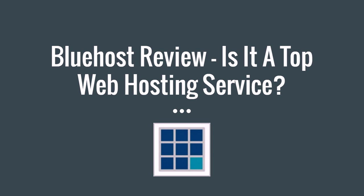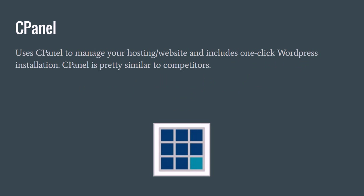Hey guys, Justin Bryan here from selfmadesuccess.com. I'm going to do a full Bluehost review for 2016 and let you know whether it really is or is not the top web hosting service available for you. I'm going to break down every aspect of Bluehost and what they offer in terms of web hosting for your website, so you can make a final decision based off of what I tell you and your other research.